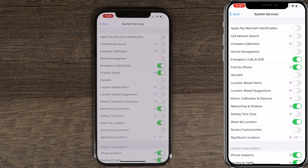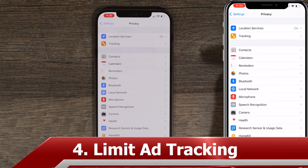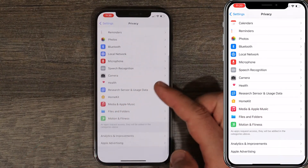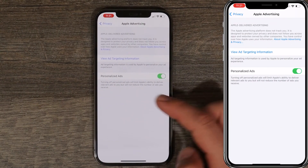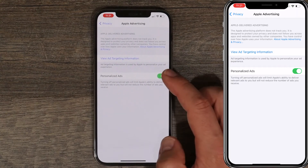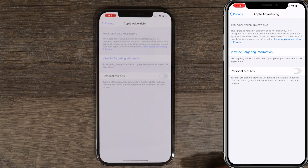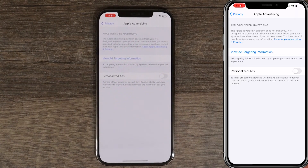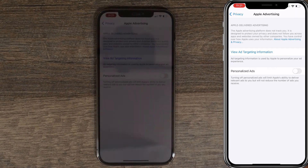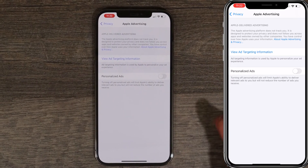Next thing we're gonna do is limit advertisement tracking. Go back to Privacy, scroll down, and under Apple Advertising, by default personalized ads are turned on — we're gonna turn it off. This prevents tracking when you go from site to site, so they can't see what kind of ads you're looking at and get more information about you.